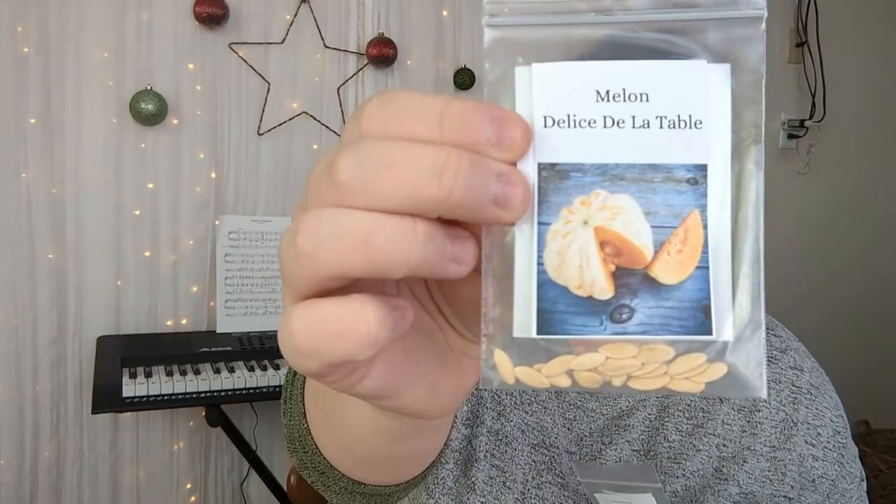Let's get into some of the really fun varieties. I have heart of gold melon — it's like a cantaloupe — delice de la table melon, and moon and stars watermelon. That one is so beautiful because every watermelon has like a moon and then speckled stars, and even the leaves are speckled. It's just a really fun plant to grow, and I'll definitely be trying to get some of those to come to fruition this next year.